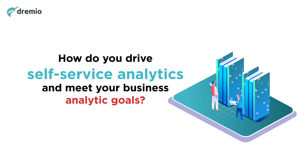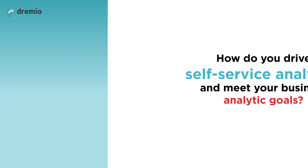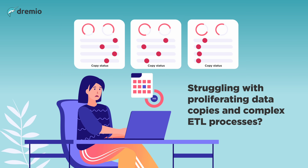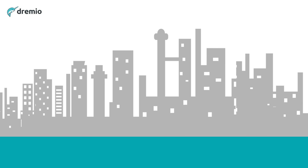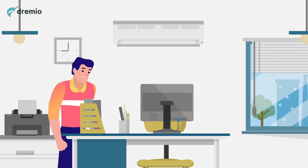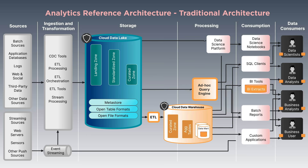Are you looking to deliver self-service analytics and BI but struggle with proliferating data copies and complex ETL processes? Let's walk through the journey that many organizations have already taken to address limitations of their architecture. Most companies have an architecture that looks something like this. Data from different sources is landed and transformed in the data lake, and organizations provide users an engine to query data directly.